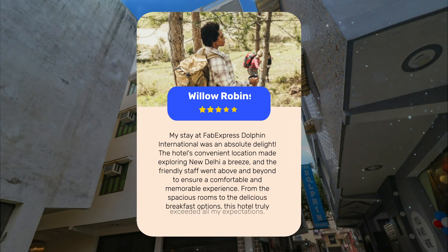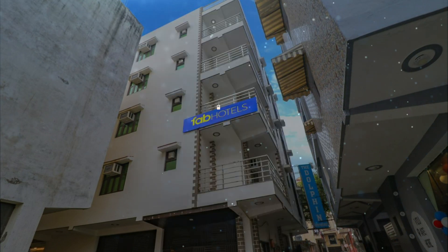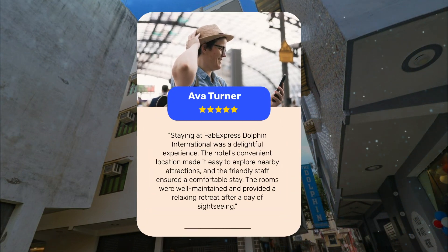My stay at Fab Express Dolphin International was an absolute delight. The hotel's convenient location made exploring New Delhi a breeze, and the friendly staff went above and beyond to ensure a comfortable and memorable experience. From the spacious rooms to the delicious breakfast options, this hotel truly exceeded all my expectations.